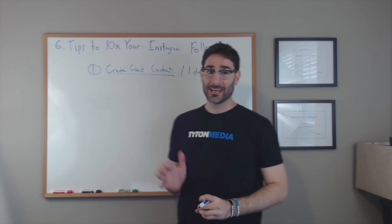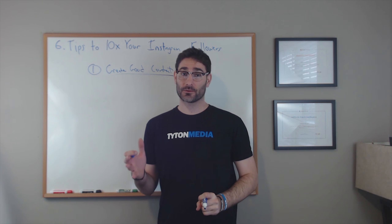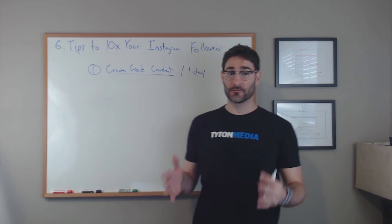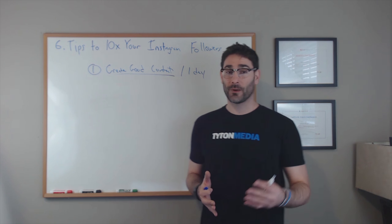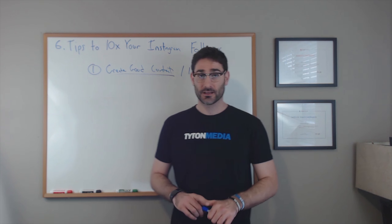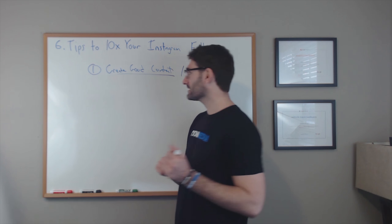You should try and aim for about two posts a day. Any more than that and your followers are going to see you too much and they're going to unfollow you, and any less you're not going to grow followers and you might not retain your current followers if you're not posting good stuff on a regular basis.